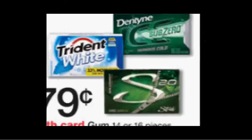The Trident or Dentyne gum is on sale for $0.79. There's a $1 off 3 coupon in your May 22nd SmartSource newspaper insert, making each pack $0.46.